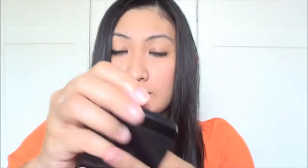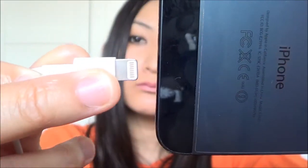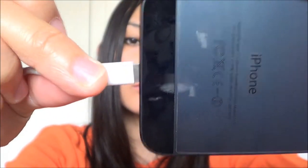The next thing I love is the Lightning charger. I really, really love it — you can put it in on any side you want, this side or that side, and it works on both sides. I love this. It's great for a person who always wants to do things fast, and the Lightning charger is seriously a great invention.